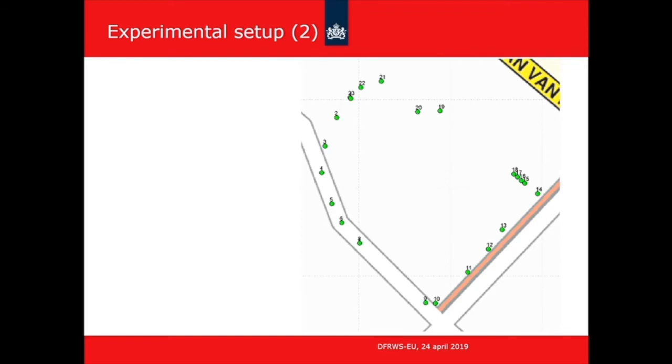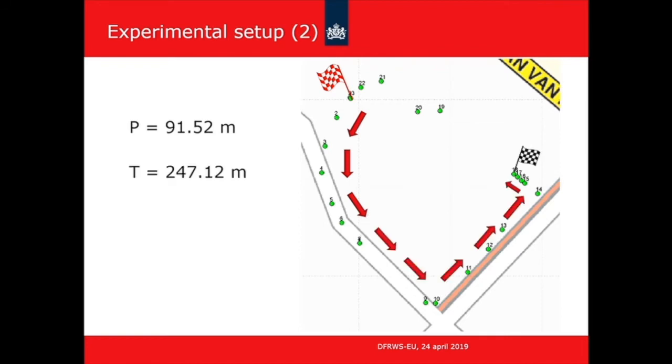We had a forensic archaeologist who used specialized equipment to determine the exact locations of specific points on the premises of the NFI in the Netherlands, and we used these to define walking routes. We always started at the first point and had a route of about 100 meters ending at a clear landmark, so subjects always ended at the same position. We also had a route of about 250 meters and one of about 450 meters — three different distances for all subjects to walk.